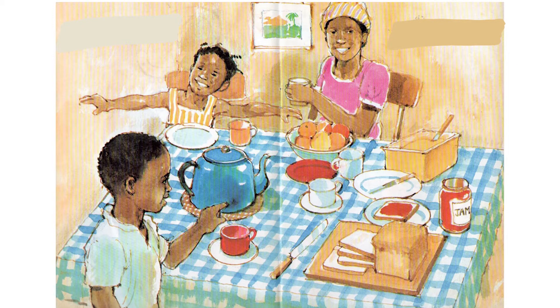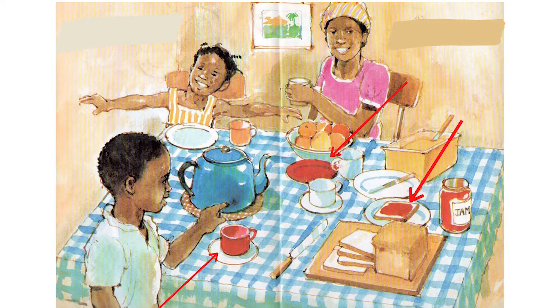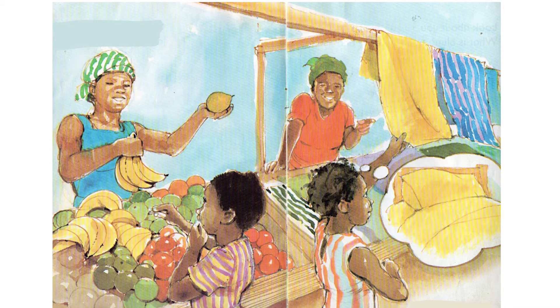I spy with my little eye the color red. I spy with my little eye the color yellow.